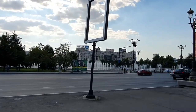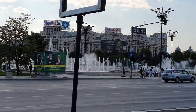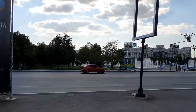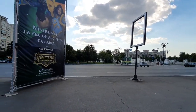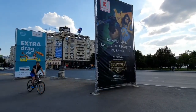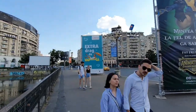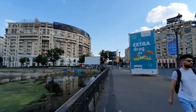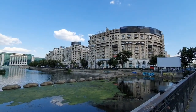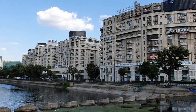The Unirii Square is the most popular place in the city. And here we have some residential buildings, and again the Dâmbovița River and the National Library of Romania.